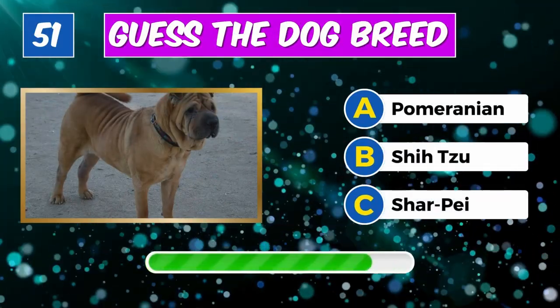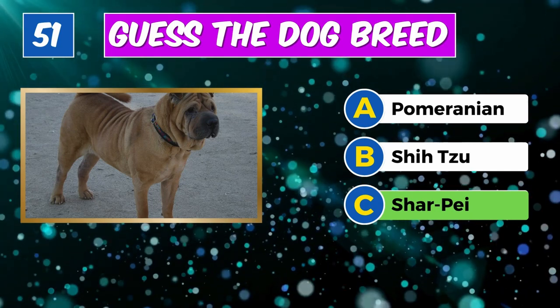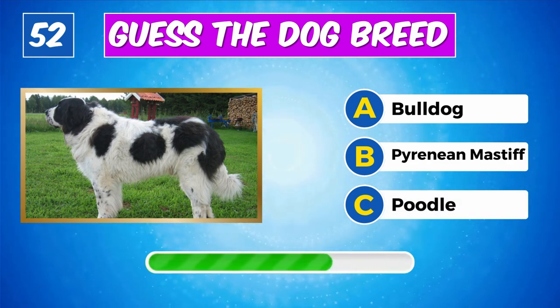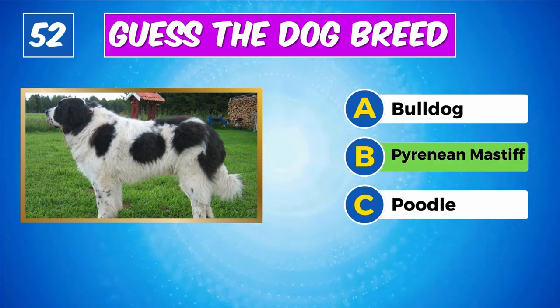Can you recognize this dog? Spot on, it's a Shar Pei. Guess the breed? Absolutely, it's a Pyrenean Mastiff.